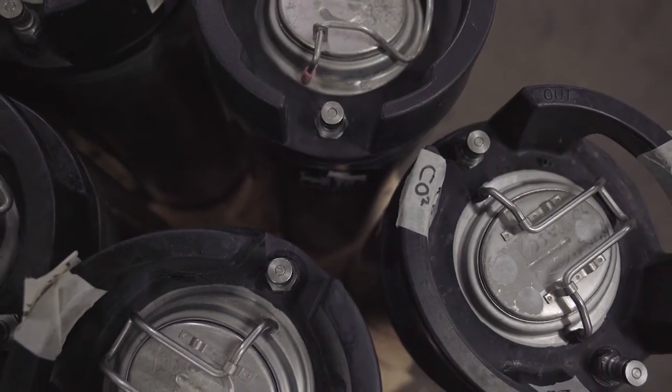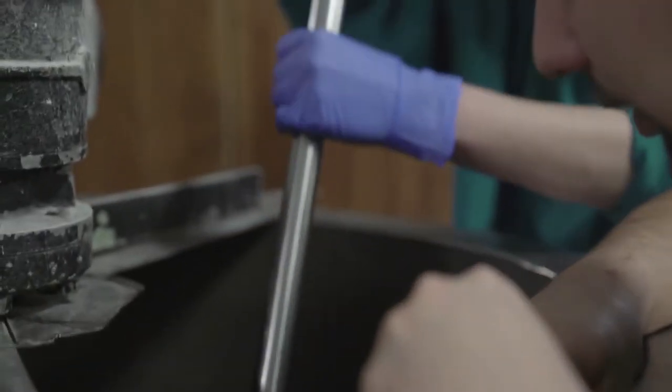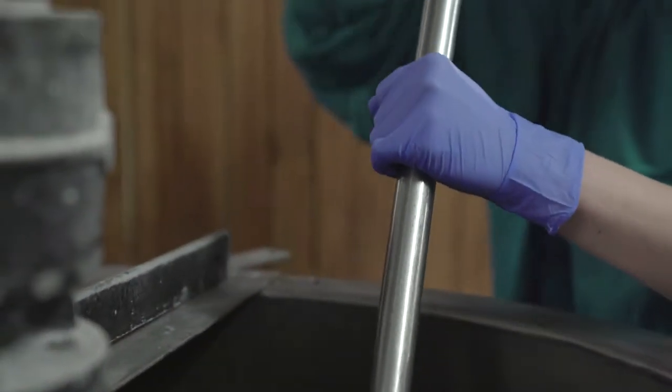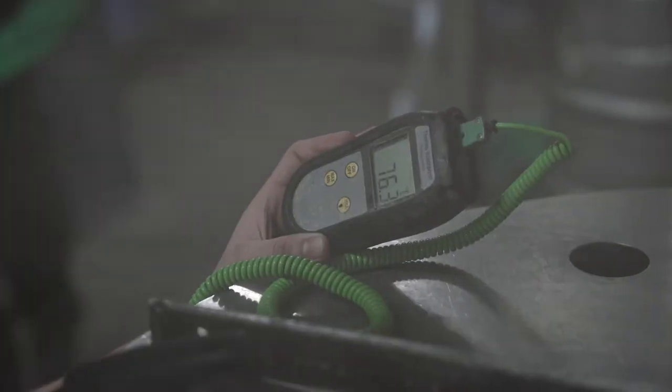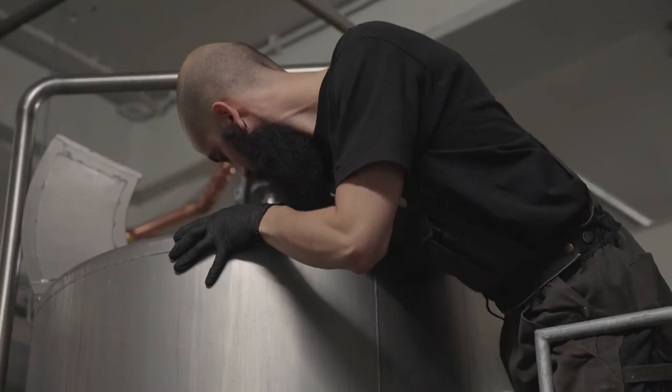First we started a very small brewery — we made 100 liters at a time, just to get to know things. During that phase of experimentation we really found out that the way we're making beer now is the way we want to make beer, and of course we also found out that people liked it.